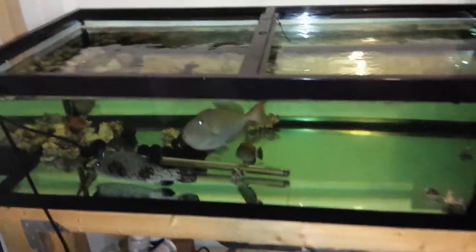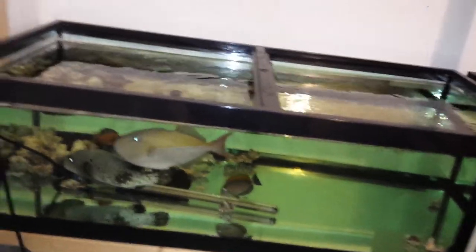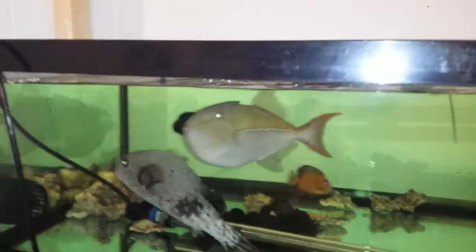Hey everyone, how you doing? It's Ed with the Reef Corner. I am just going to update a video on a Goldenback Trigger. I brought him home yesterday, very happy with his size.